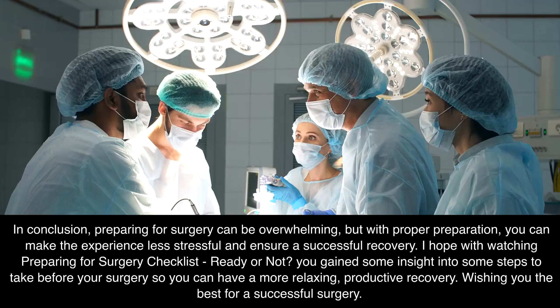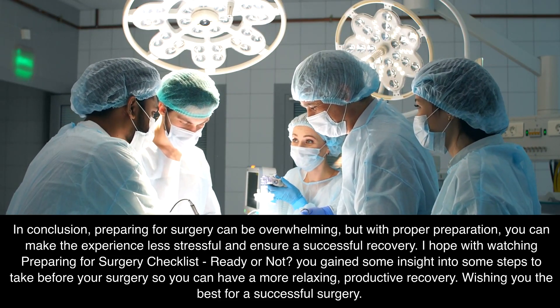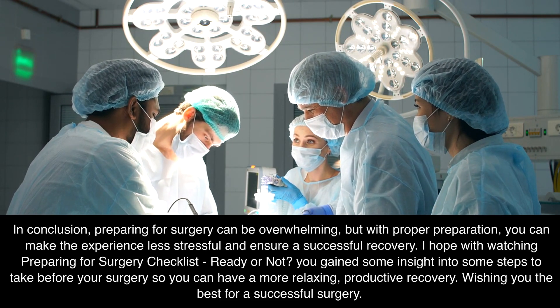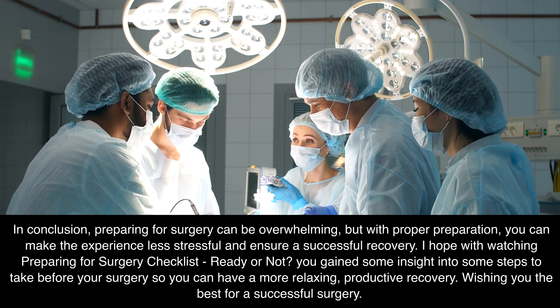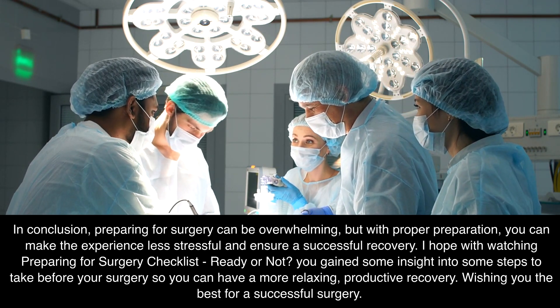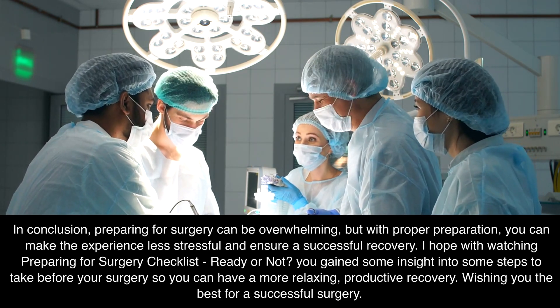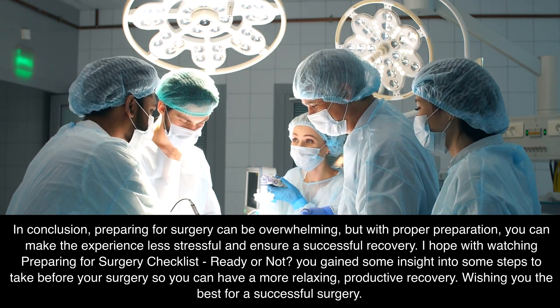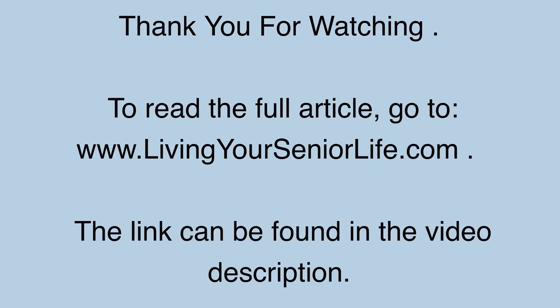In conclusion, preparing for surgery can be overwhelming, but with proper preparation, you can make the experience less stressful and ensure a successful recovery. I hope that watching this video — Preparing for Surgery Checklist: Ready or Not? — gives you some insight into steps to take before your surgery so you can have a more relaxing, productive recovery. Wishing you the best for a successful surgery. Thank you for watching. To read the full article, go to www.livingyourseniorlife.com — the link can be found in the video description.